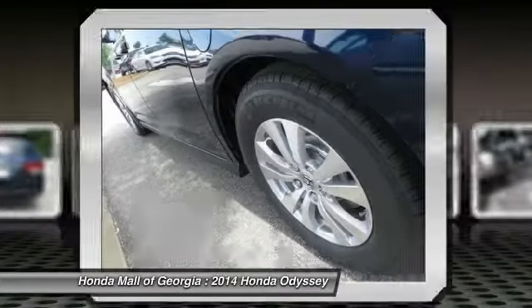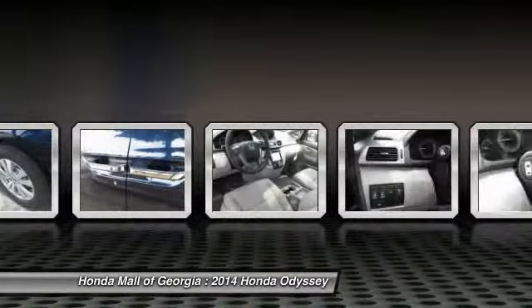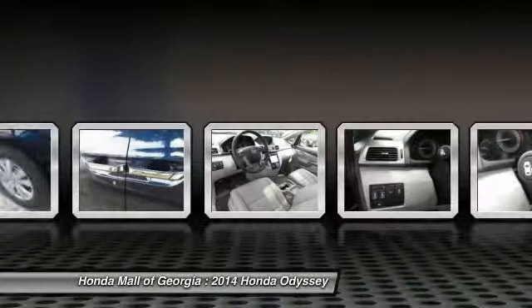Power passenger seat, power lift gate, air conditioning, power steering, adjustable steering wheel, and driver airbag.